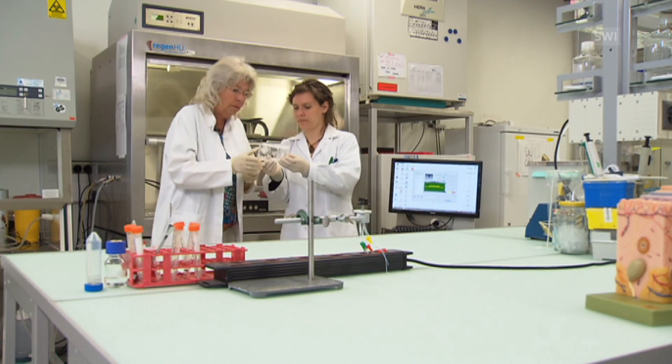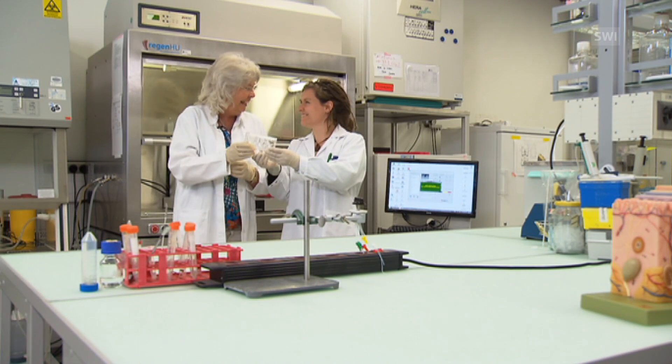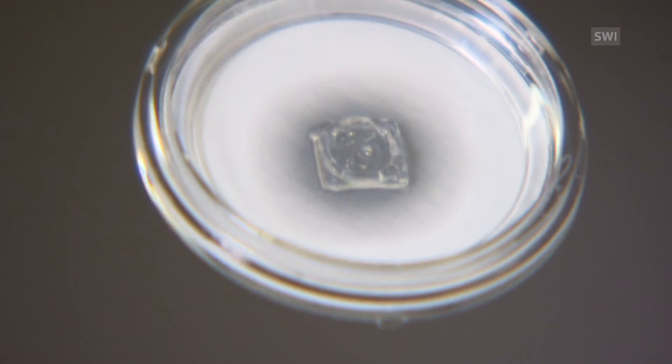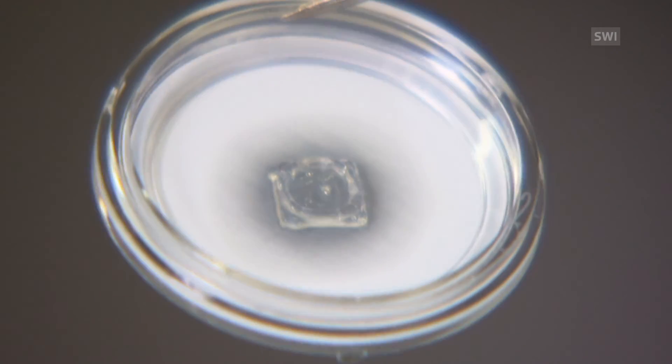Elsewhere in Zurich, at the Zurich University of Applied Sciences, Ursula Graf-Hausner and her colleagues have developed a 3D printer to print human skin. This, however, is not suitable for use on humans. We have chosen to print skin as it can be used by the cosmetic industry, where they shouldn't be conducting experiments on animals, so they can use this as an alternative.